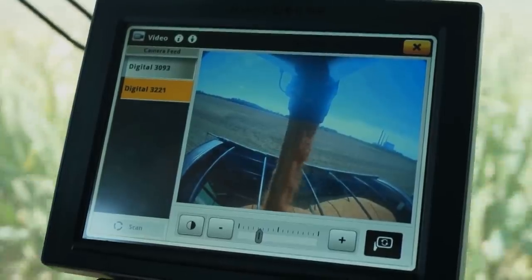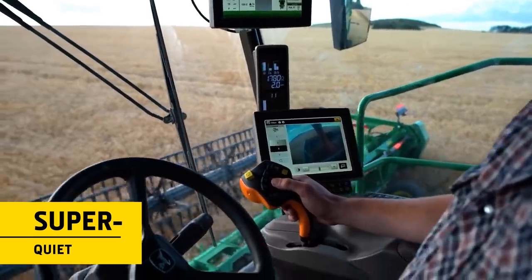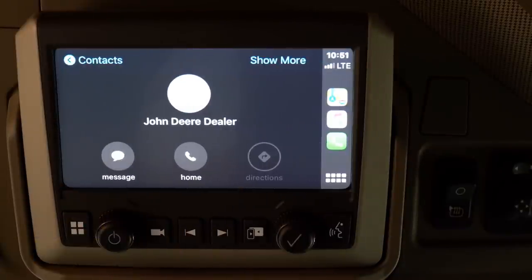Unloading is easier too. You'll also appreciate the super-quiet interior — it's great for listening to podcasts or music and making calls.